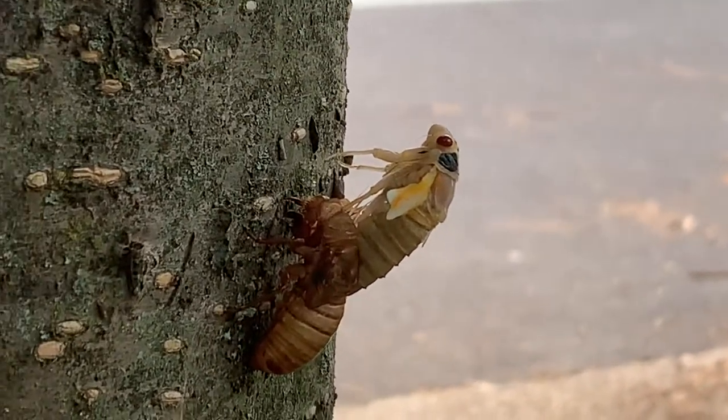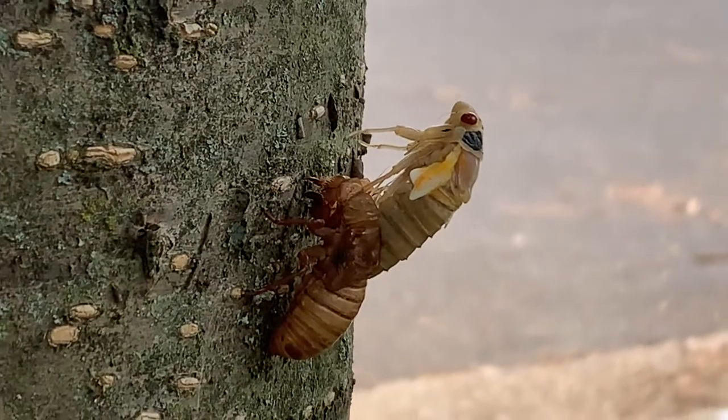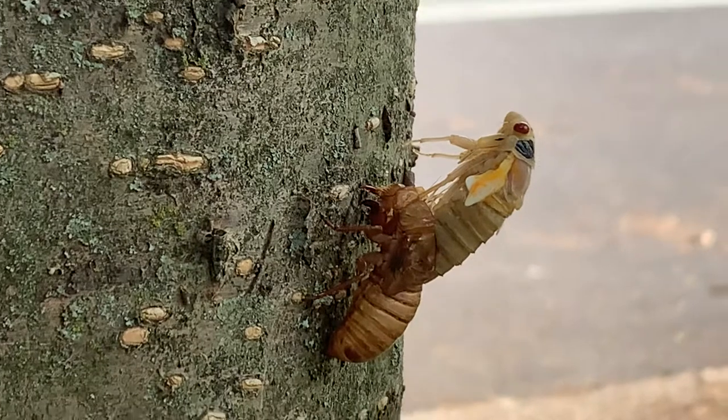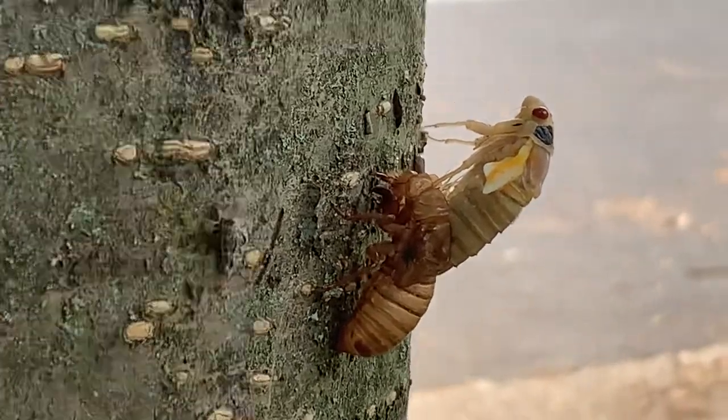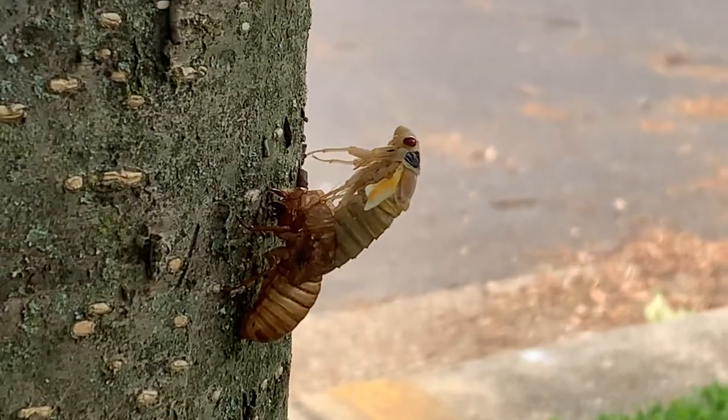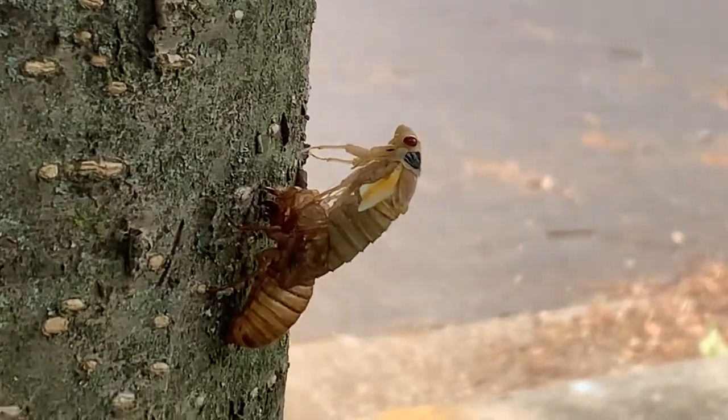There are two sets of wings — a bigger wing on top and a smaller wing on the bottom. You can see the smaller wings sticking out to the side; they haven't really developed yet. It's going to take some time for them to dry and actually form before it can fly, but that's pretty crazy, pretty awesome.